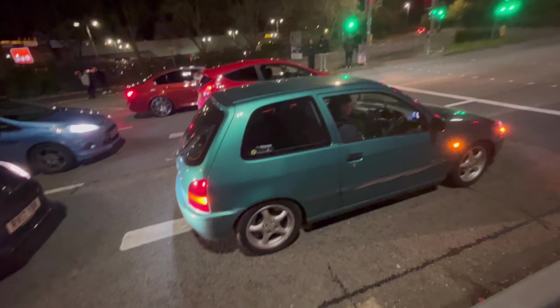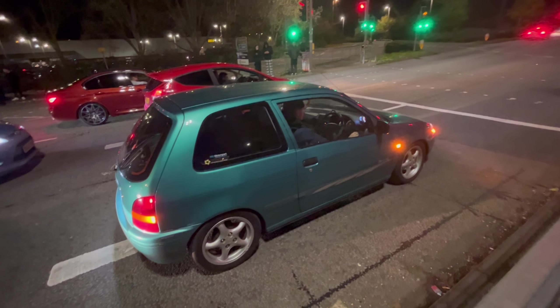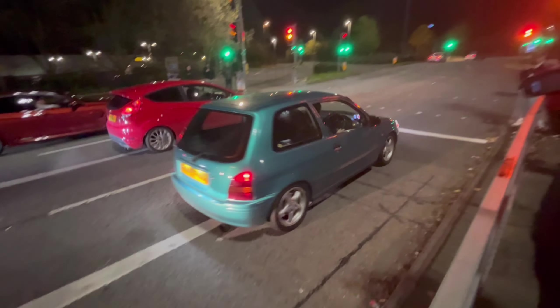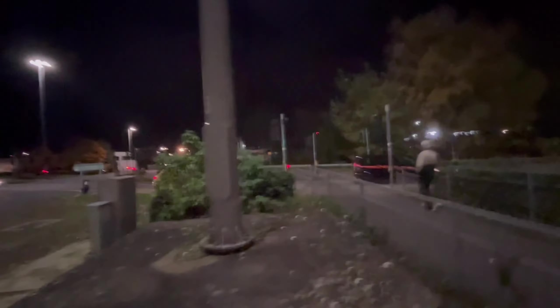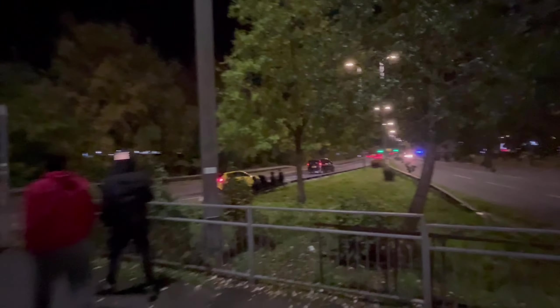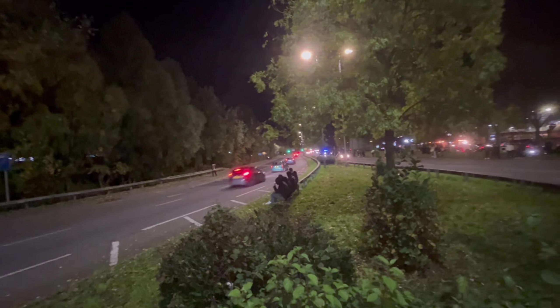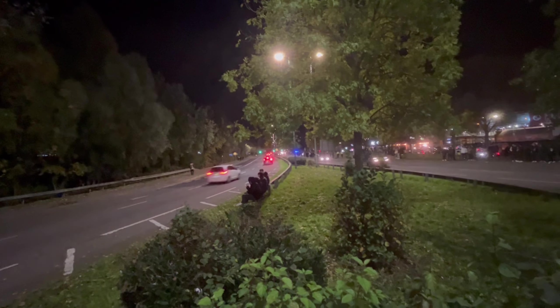Some nice turbo flutters. Oh — launch control! Yellow A45 — wait, A35V though? Proper flames, proper flames — giving it some. The white MX5 leaving.